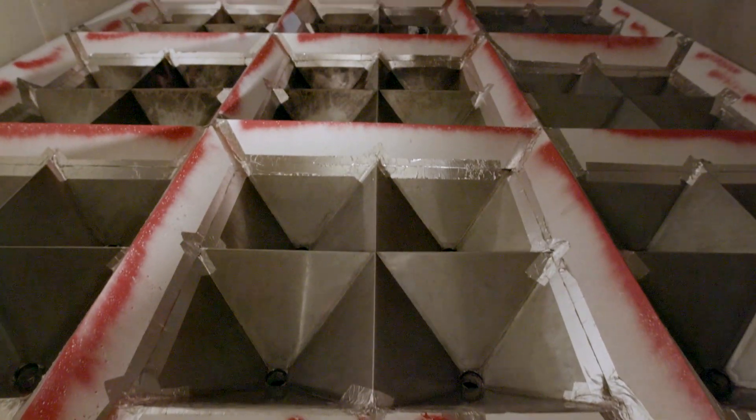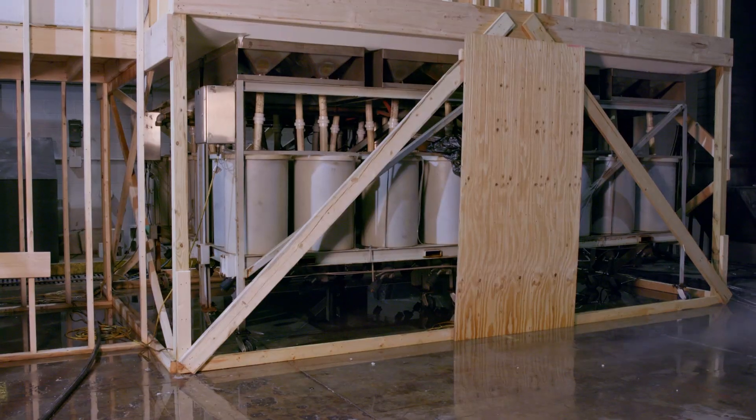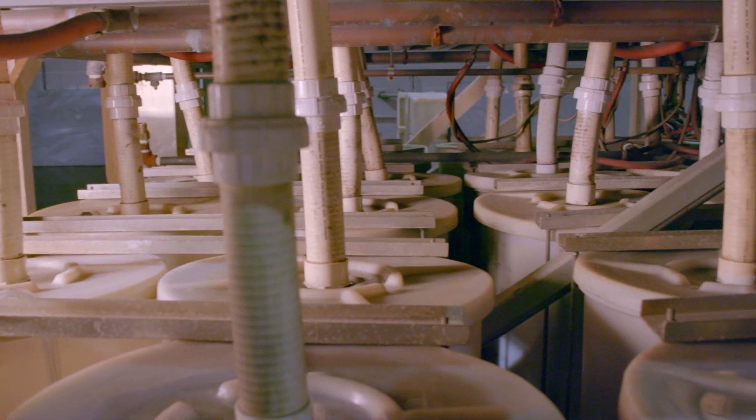I'm Adam Barowie, a research engineer in UL's Fire Research and Development Group. This week, we're using UL's actual delivered density apparatus, otherwise known as the ADD apparatus, to measure hose stream flow rates.